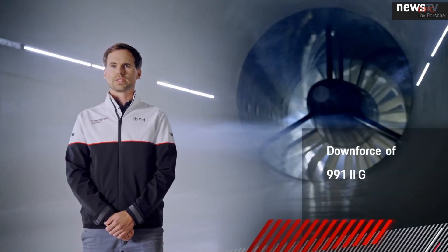We doubled the downforce compared to its predecessor, and in comparison to the GT3, it has even been tripled.